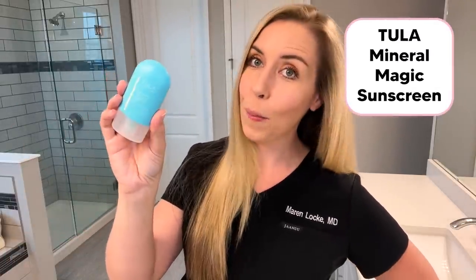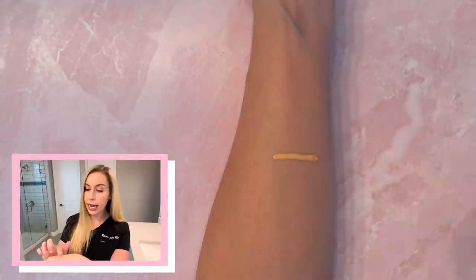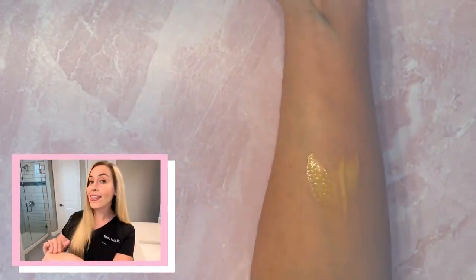Next, check out this invisible sunscreen by Tula called Mineral Magic — yes, it really is quite magical. This product is so weightless on the skin and it has this translucent peach to pink hue, just like I mentioned before, which helps make it invisible and weightless on the skin. It has a subtle matte finish — not much, but just a very subtle matte — and it wears amazingly under makeup because of that weightless feel. This is a very wonderful sunscreen for the summer.